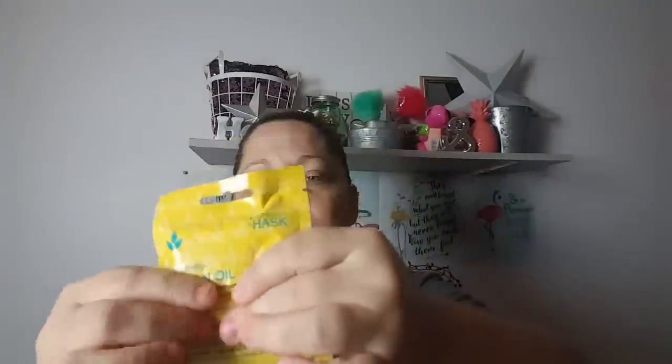I also found some hair masks. This is Beginnings by Hask. I know that this is sold in Walmart and I do believe maybe Sally's. But this is just a conditioning treatment — one is Argan Oil and this one is supposed to strengthen, restore, smooth dry damaged hair. The instructions say there's a lot of product in this. I'm not even mad about paying a dollar for that because my hair is kind of short and really thin, so I can probably get two uses out of this even though the instructions say to apply the entire pack to clean wet hair.